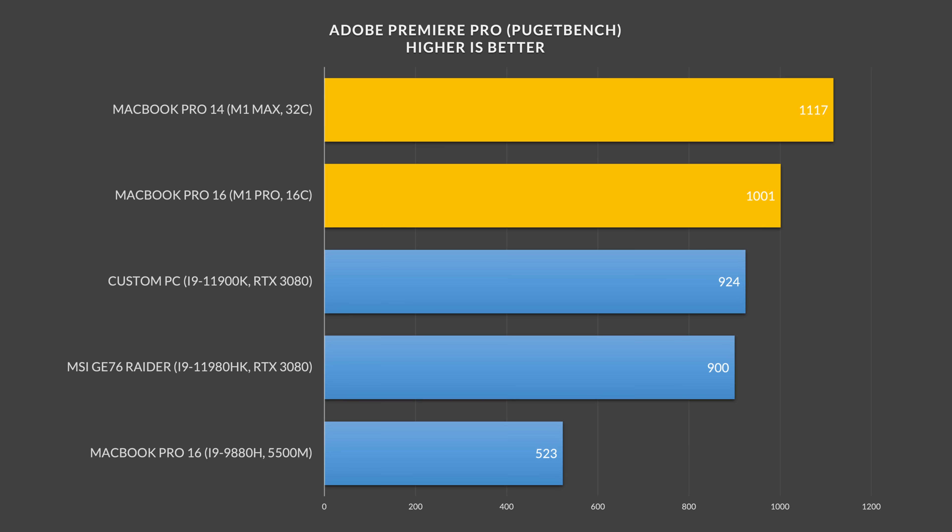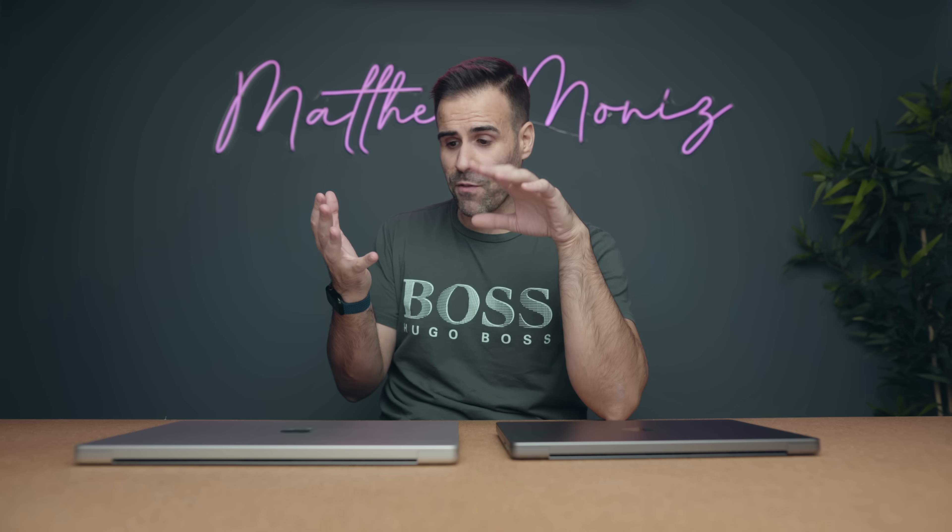I re-ran my Puget Bench Premiere Pro test and the M1 Pro scored 1000 but the M1 Max scored 1100 — that is absolutely insane. A lot of YouTubers will show you a render test which tells you how long it takes to render a video, which is nice, but that's only one part of the story. Puget Bench Premiere Pro measures everything — from multi-cam performance to live playback, 4K, 8K, CPU-based effects, GPU-based effects, and even rendering time.